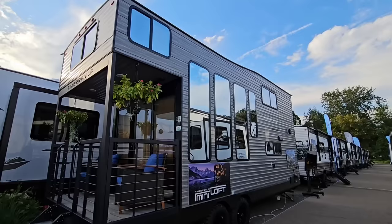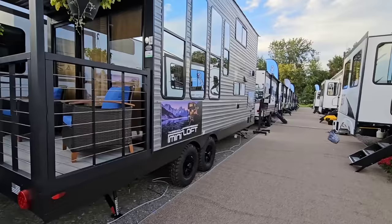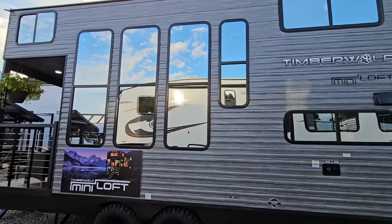Would you check this thing out — have you ever seen a travel trailer that looks like this? This actually looks like a tiny home. This is the Timberwolf Mini Loft, and it is super cool. Have you ever seen a towable travel trailer like this? It's absolutely amazing — super tall, looks a lot like a destination park style unit, but it actually has a back patio built right into it.